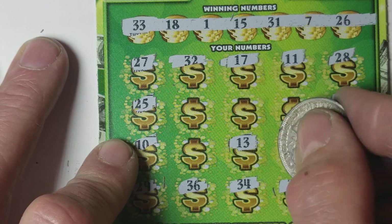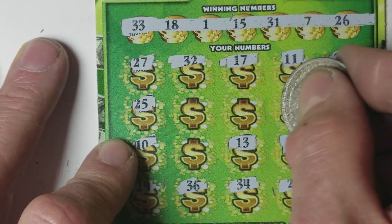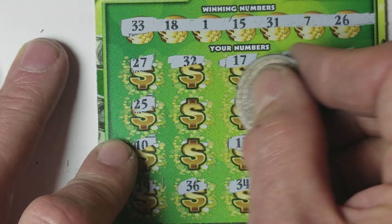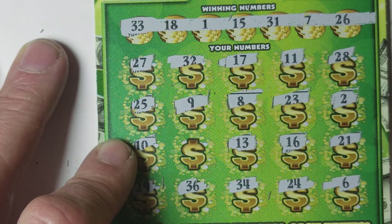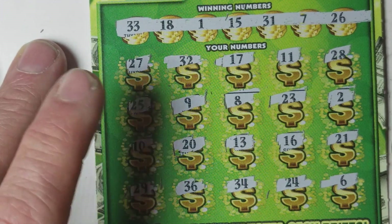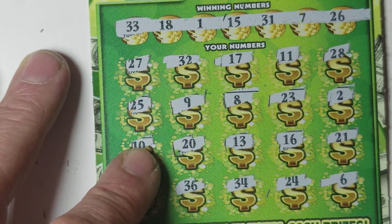13, dyslexic match on the 31. 16, kissing the 26. 23 — that has nothing to do with anything. 8, 18 kisser. 9, I don't know anything to do with a 9 either. And there's a 20 — well, we've got a 20 winner on the other ticket, but that didn't do any good here.